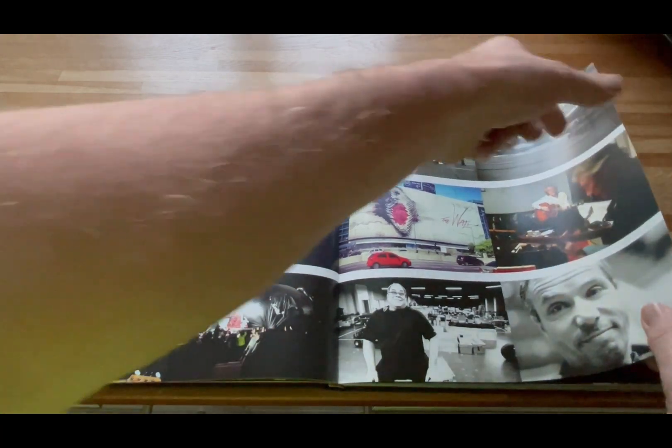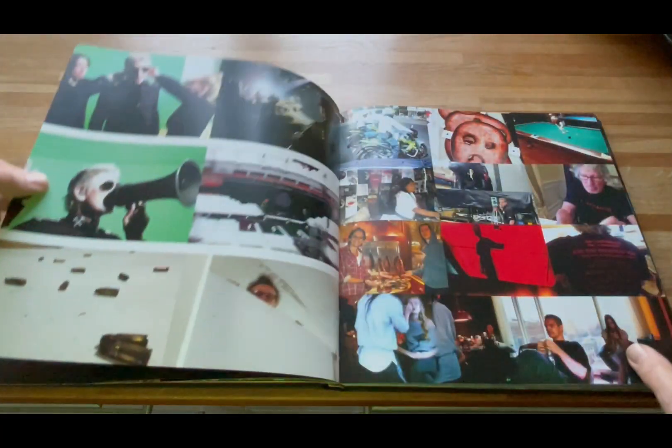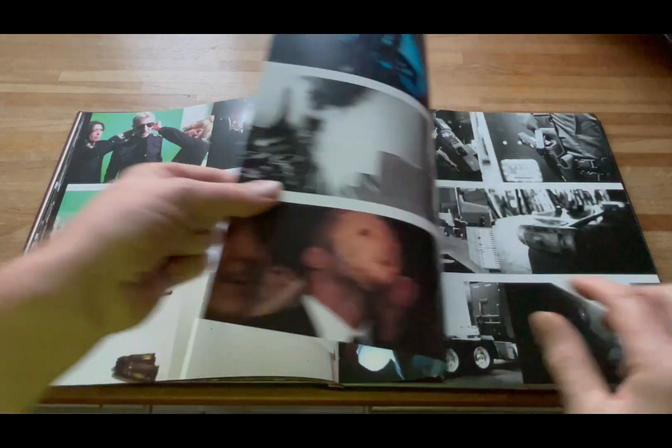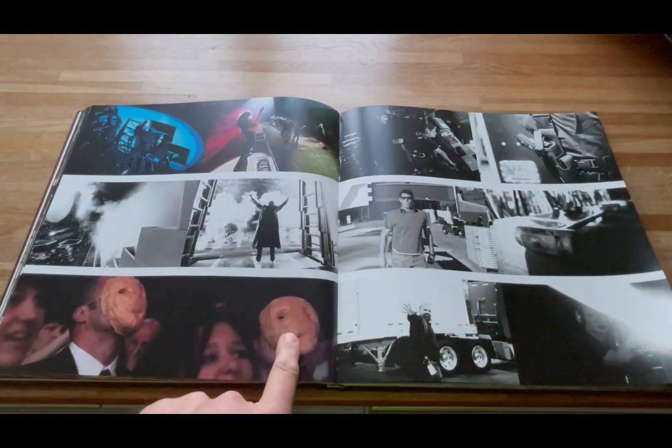You can see the downed pig here being mobbed by fans trying to grab a piece. That's a double spread there. And the masks that were handed out at the Greek shows, plus some homemade ones that people brought to the show.